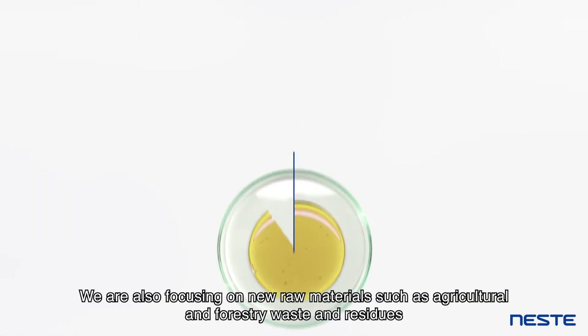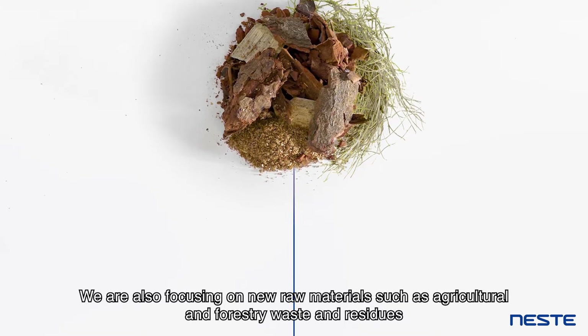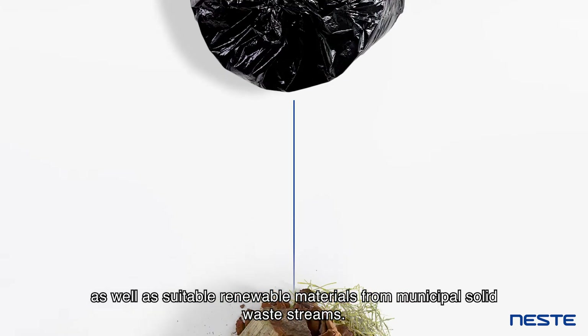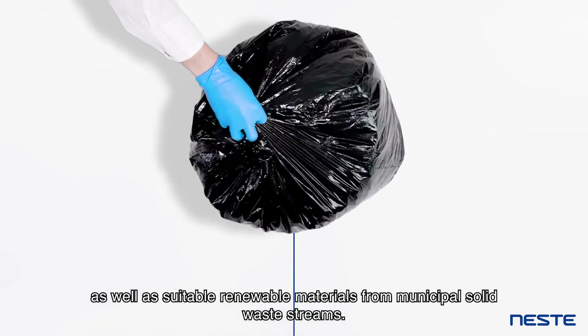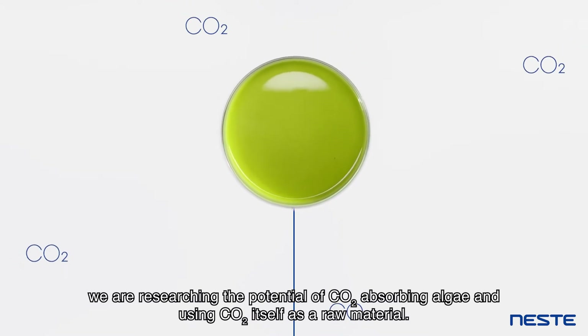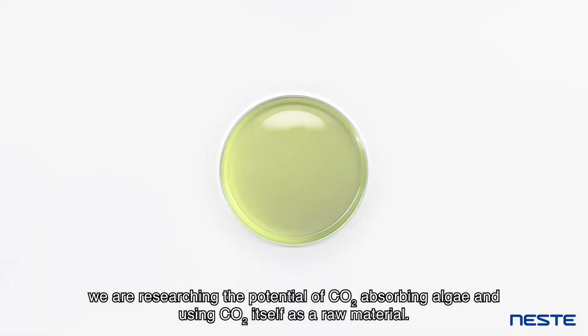We are also focusing on new raw materials such as agricultural and forestry waste and residues, as well as suitable renewable materials from municipal solid waste streams. We are also researching the potential of CO2-absorbing algae and using CO2 itself as a raw material.